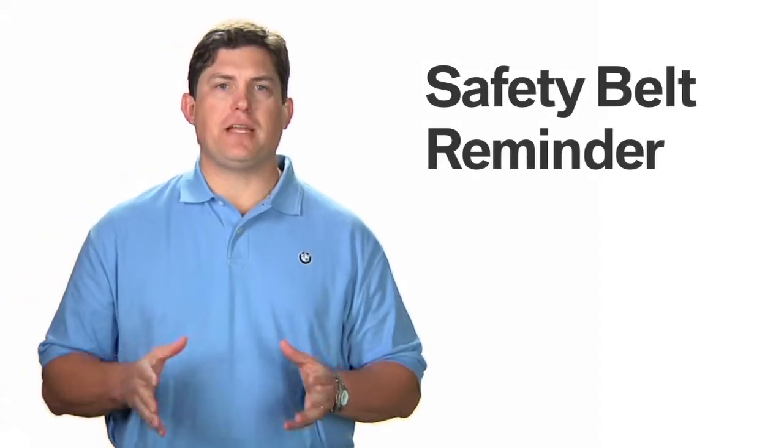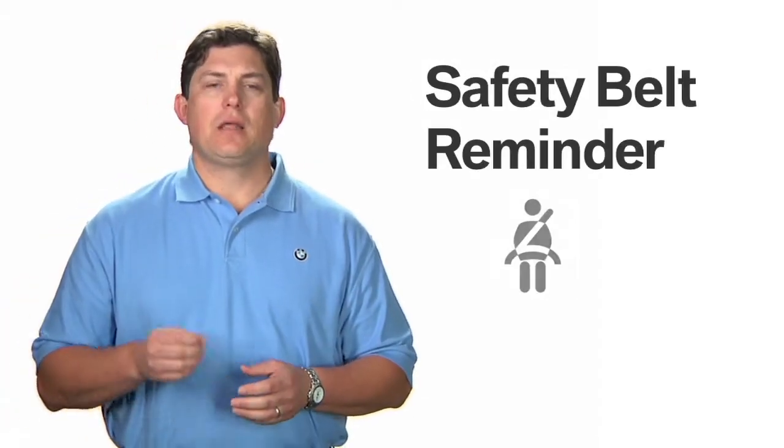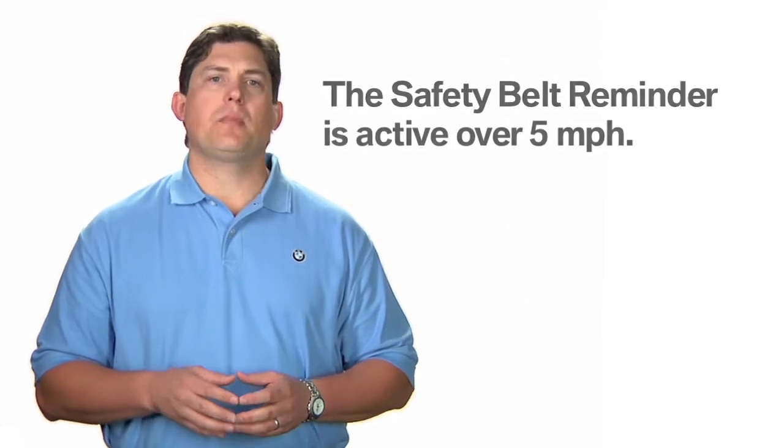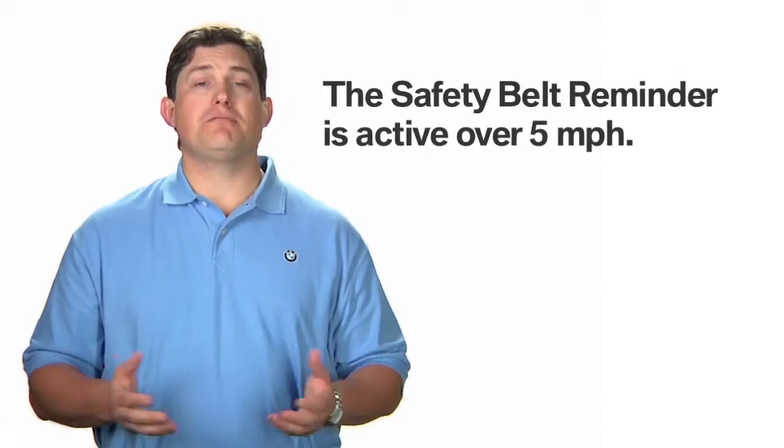If the driver or front passenger fails to fasten their safety belts, this indicator lamp will illuminate and an audible signal will sound until the safety belt is fastened. This reminder is active at speeds above 5 mph.